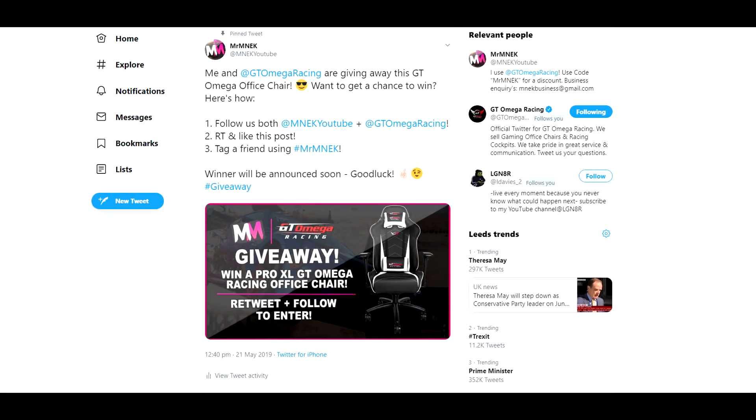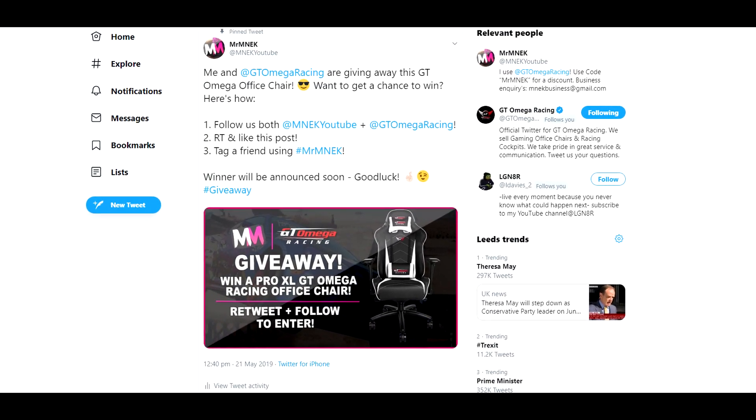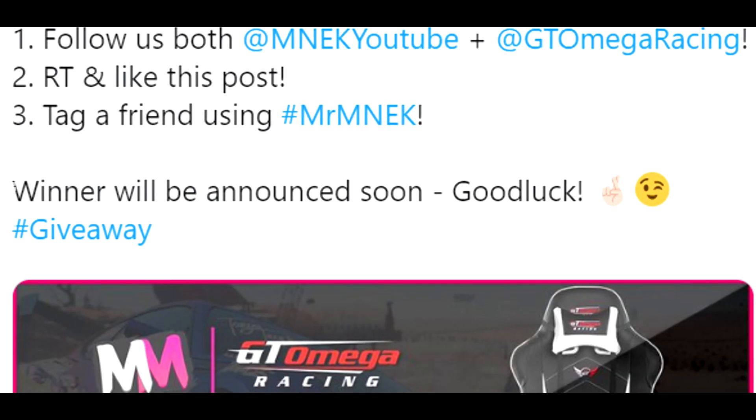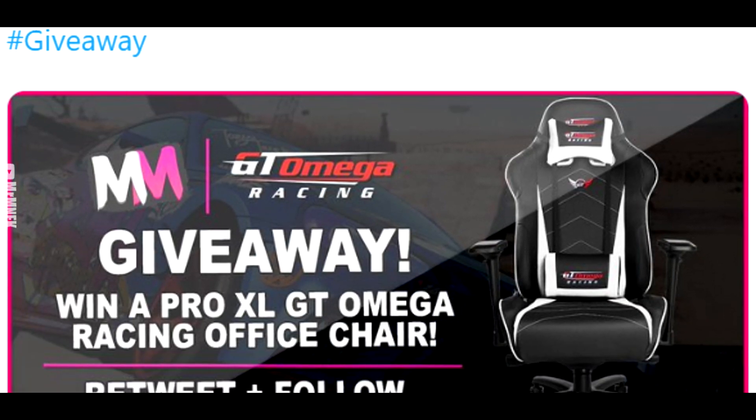If you are new to my channel, I just want to let you know I am hosting a giveaway where I'm giving away a GT Omega Racing Chair, the Pro Office one. All you've got to do is follow the Twitter rules to be entered. The link is in the description. Good luck.